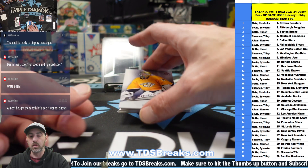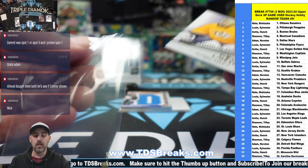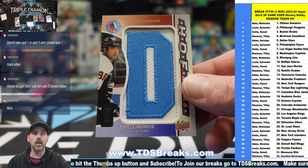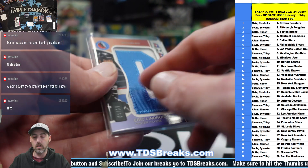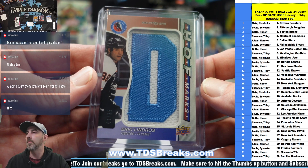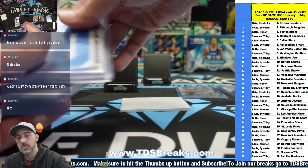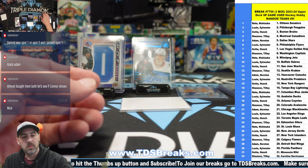Double auto pack plus a big jumbo patch — coming up to 499 — Yaroslav Askorov. What a pack that was! And the Eric Lindros, one of 35 — bookend, one of 35 — Eric Lindros. That is Philadelphia. Man, talk about a nice first box!